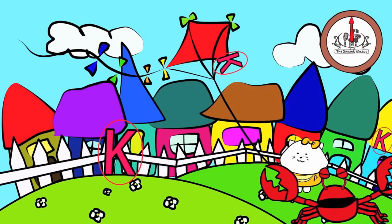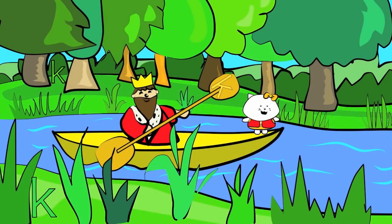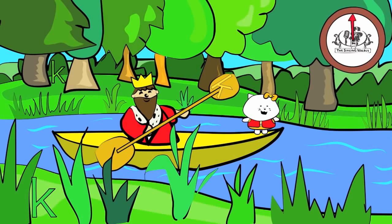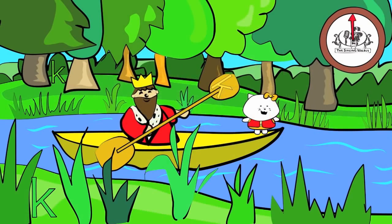Next, we'll find the lowercase k. There are three lowercase k's in this picture. You have 20 seconds to find them. Are you ready? Go! Did you find them all?